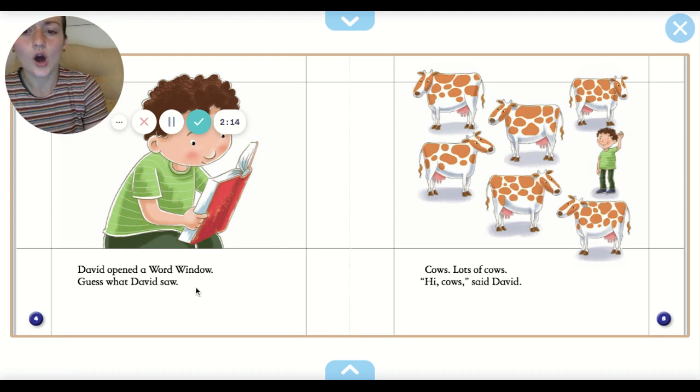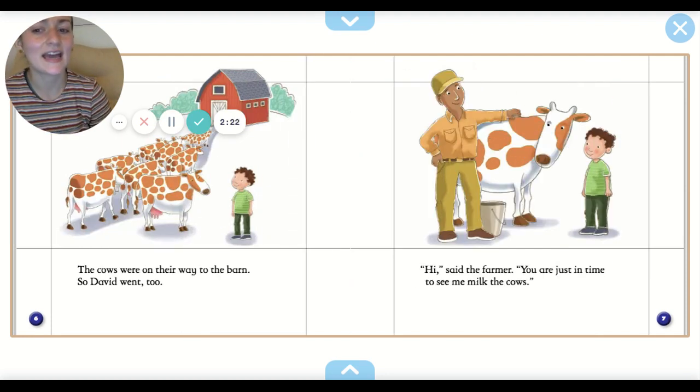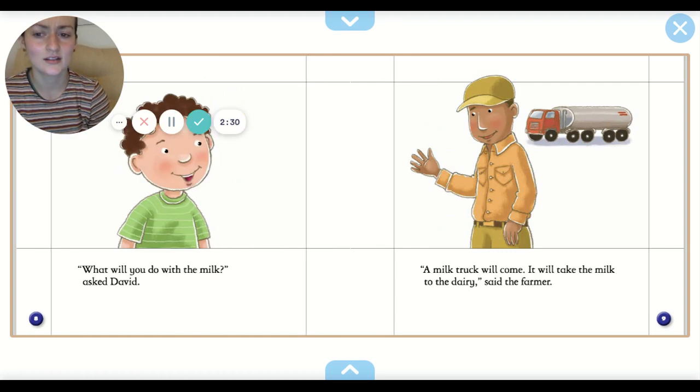David opened a word window. Guess what David saw? Cows. Lots of cows. Hi cows, said David. The cows were on their way to the barn, so David went too. Hi, said the farmer. You're just in time to see me milk the cows. What will you do with the milk? asked David.